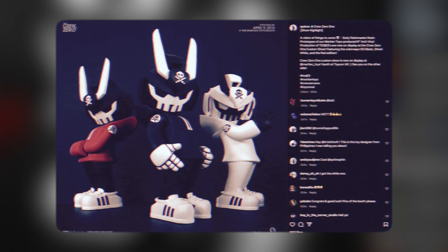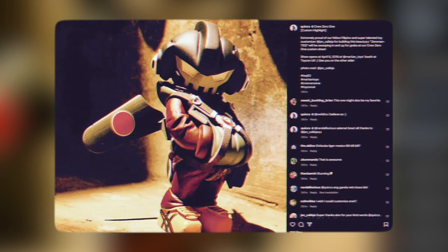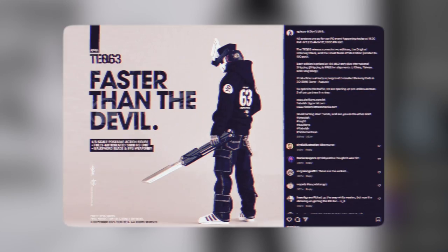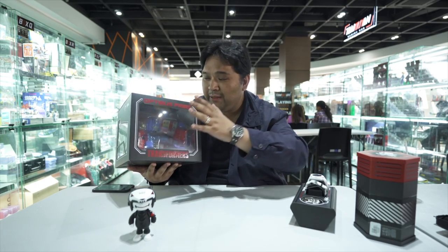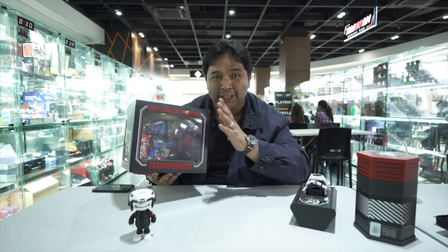For those who don't know, Quix is one of the most famous, most highly sought after artists of this generation. He actually started with graffiti art, heavily inspired by Japanese culture — yung mga robot, yung mga anime. And then of course, he went into art toys. This is an official collaboration with Hasbro — nandyan si Optimus Prime. Big shout-out to the Quix team. They gave this to me as a gift. Appreciate you guys.